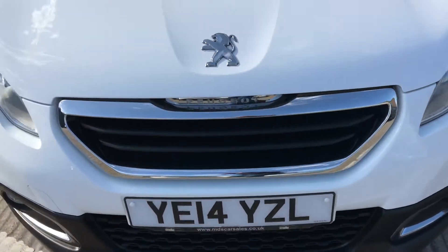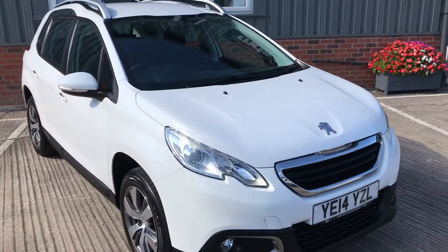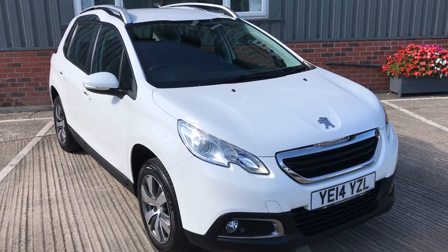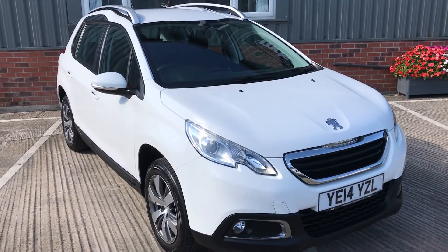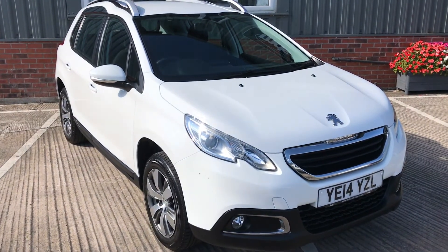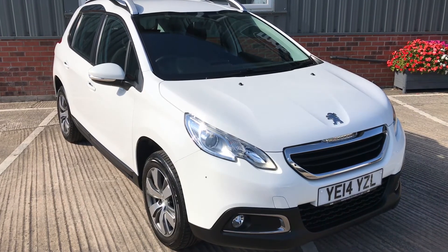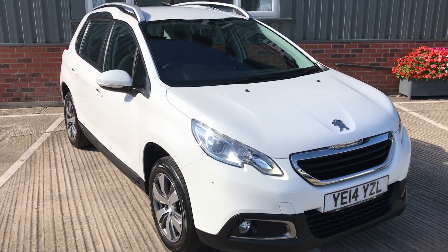And that's our Peugeot 2008 1.2 Active. Please feel free to visit our website with further photographs and information at www.mdscarsales.co.uk, or contact us directly on 01924 364414. Thank you for watching — I look forward to speaking to you soon.